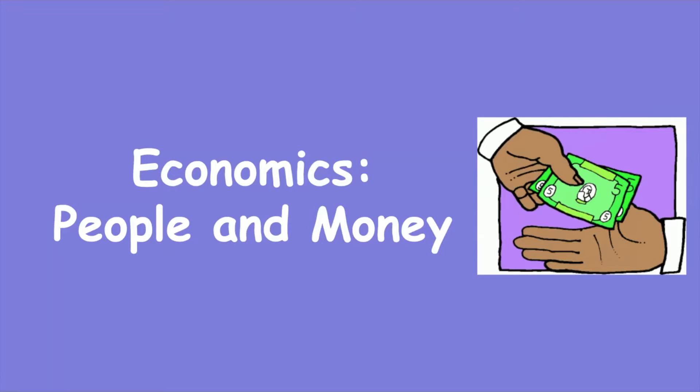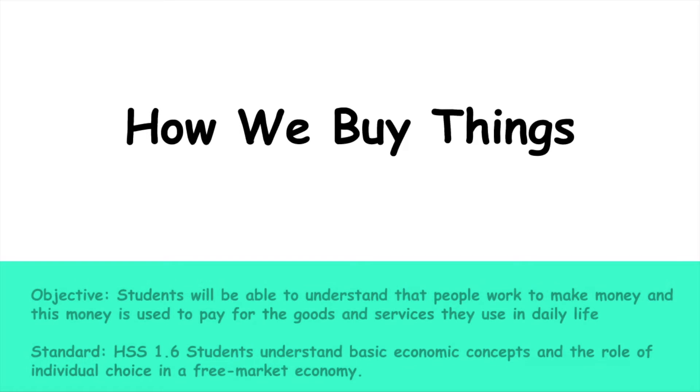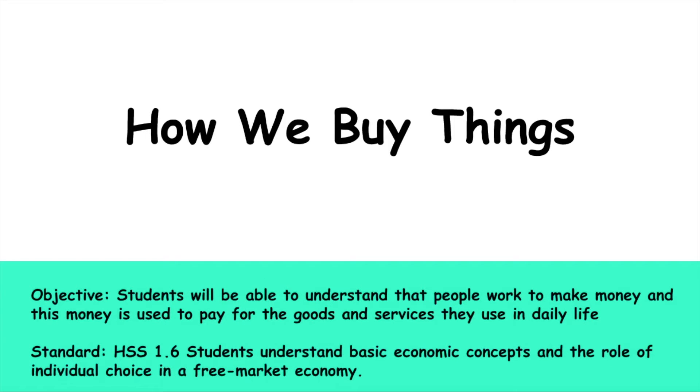Good morning boys and girls. We are continuing in our social studies unit called Economics: People and Money. Today's lesson we will be talking about how we buy things. Our objective is: students will be able to understand that people work to make money, and this money is used to pay for the goods and services they use in daily life.